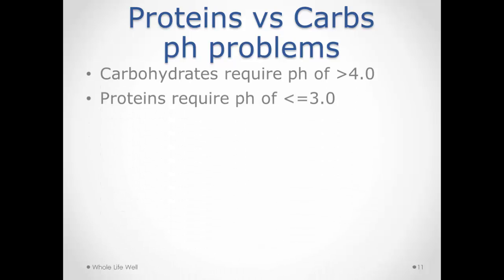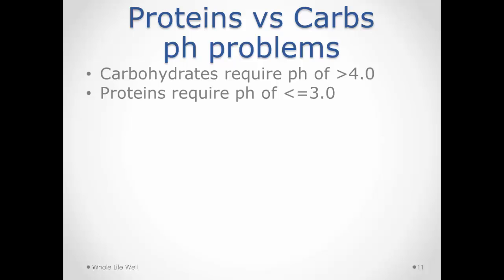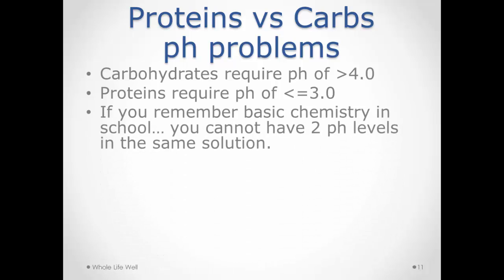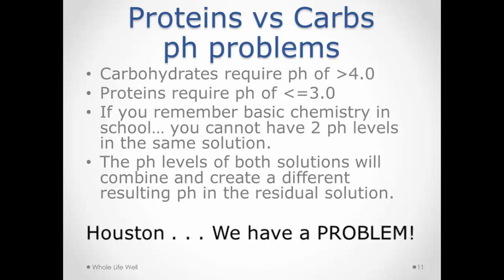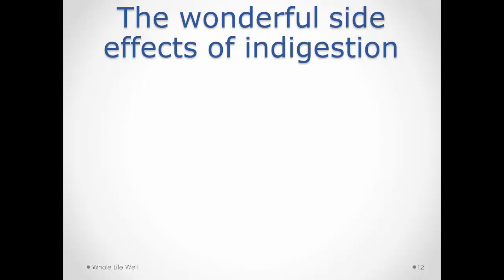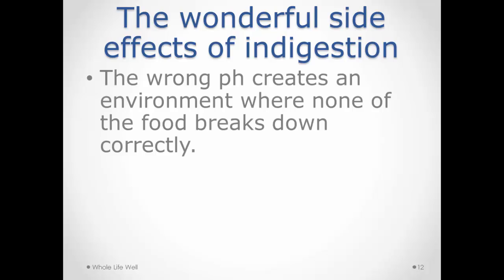Now you can understand the dilemma: carbohydrates require a pH of 4 and above for digestion, while proteins require a pH of below 3. You can't have two separate pH values in one stomach at the same time — just as if you filled a glass with water and squeezed lemon into it, you wouldn't have both pHs simultaneously; they would mix. The result is that neither proteins nor starches digest very well, leaving carbohydrates partially digested.